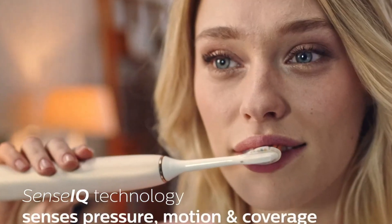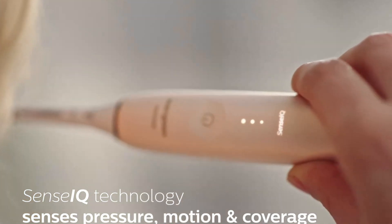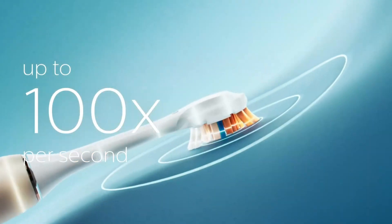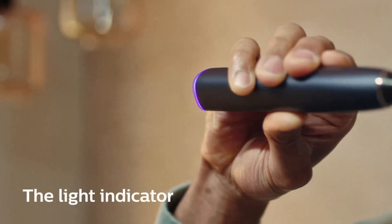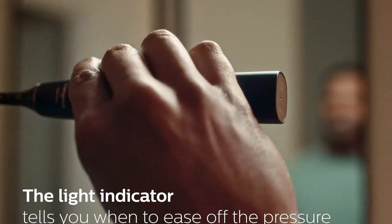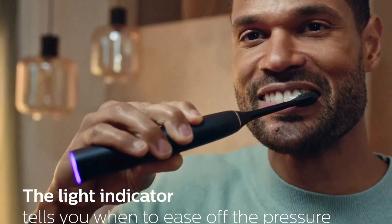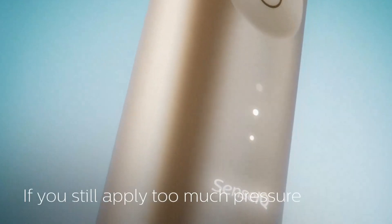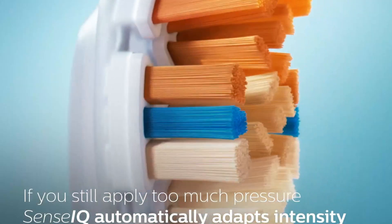The 9900 Prestige features an AI-powered app that provides real-time feedback and personalized coaching, helping you improve your brushing habits over time. The brush comes with a sleek, ergonomic design and a premium leather travel case, making it not only functional but also stylish. One of the standout features is the A3 Premium All-in-One Brush Head, which combines the benefits of plaque removal, gum care, and stain removal into one versatile brush head.